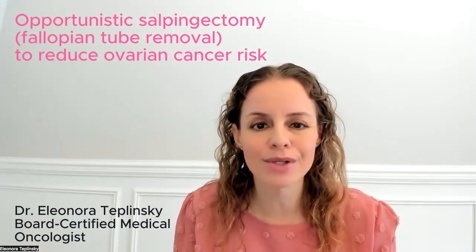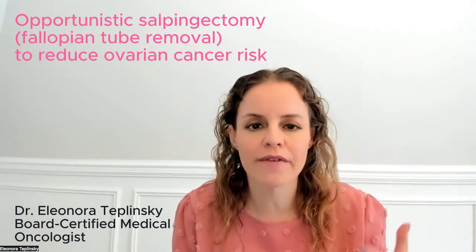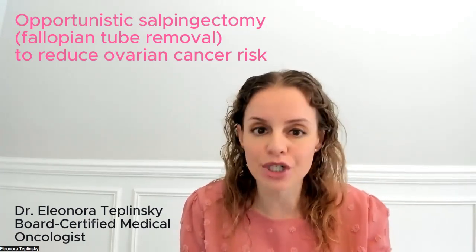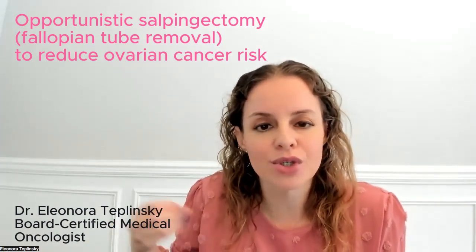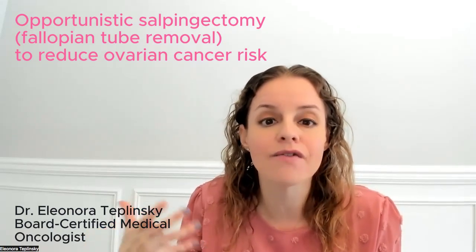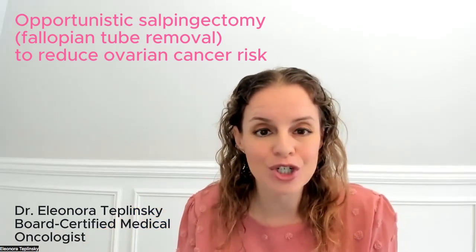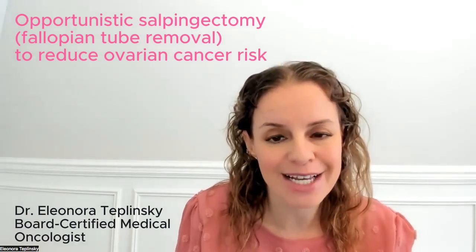You may be thinking: how does removing the fallopian tubes reduce ovarian cancer risk? The traditional way of thinking was that ovarian cancer originated in the ovaries. But in the last decade or so, research has shown that a lot of ovarian cancers actually originate in the fallopian tubes. So removing the fallopian tubes will reduce the incidence of ovarian cancer.